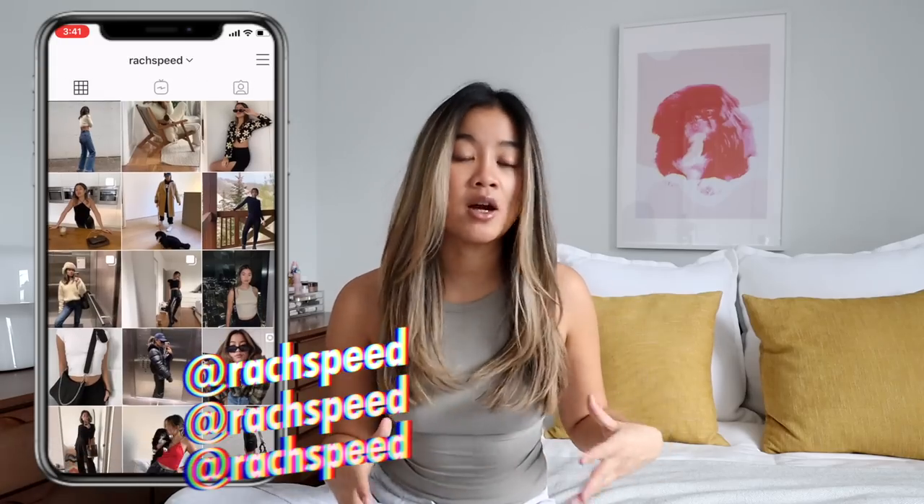Hi guys, welcome back to my channel. Today I have a collective haul for you guys. I am really pumped to show you guys some of this stuff. Some of it was gifted, some of it I purchased myself, and I'm always pretty clear about what I've gotten versus what I've bought myself.